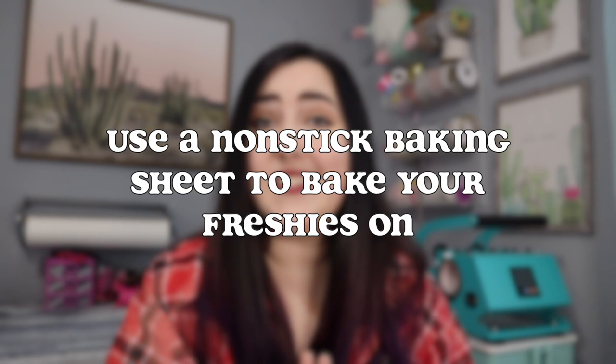Another time-saving tip: you definitely need to be using a non-stick baking sheet to bake your freshies on. When I first started I was using regular baking sheets from the Dollar Tree and my freshies stuck to them. I was trying to pry them off with a spatula — it was so hard, and I ended up bending some of the cookie cutters in the process. I just have to recommend using a non-stick baking sheet, unless you are only using silicone molds, in which case it doesn't really matter because they obviously don't stick.